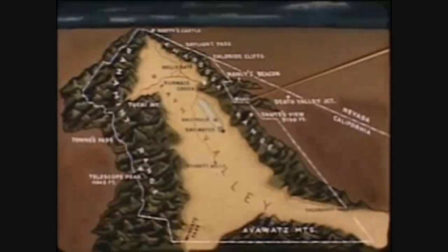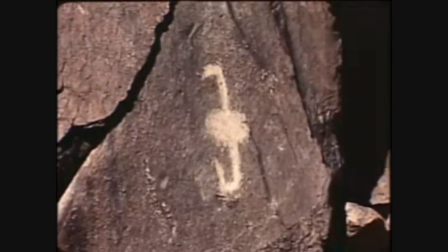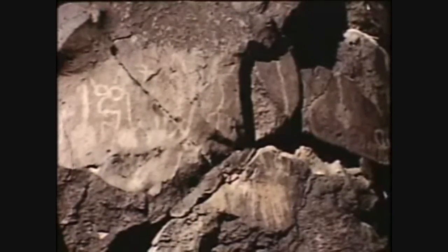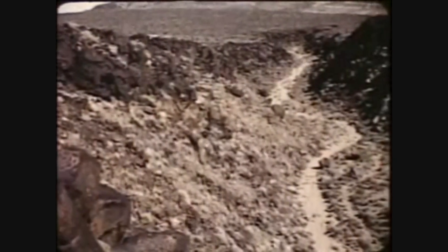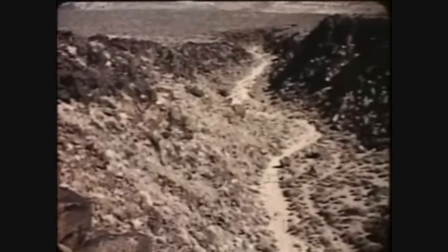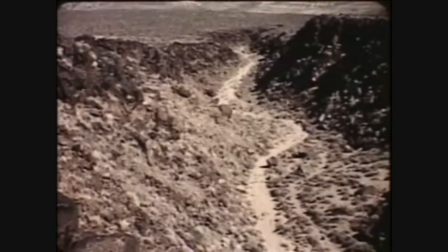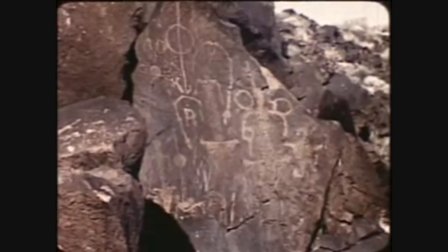In Greenwater Canyon, a barren sun-stricken waste, we find the symbols left behind by a people who have vanished into the void of time. Petroglyphs — picture writing on the rocks — indicate that members of a primitive race once roamed this desolate region. The restless feet of Stone Age men marked out this path through Greenwater Canyon, and during their migrations the stone carvers chiseled out messages to those who would follow. These crude symbols scratched into the rocks prove the existence of an ancient people.